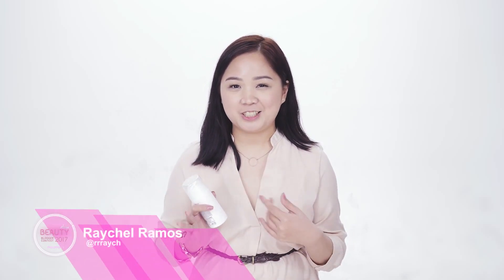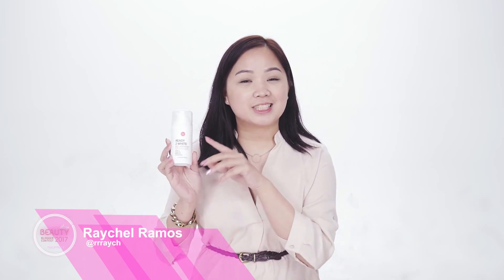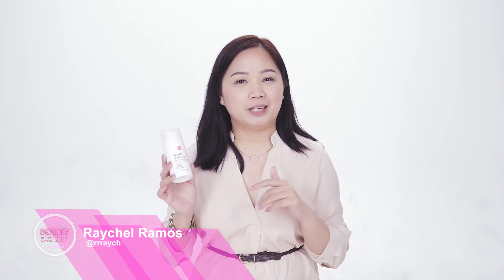Hi guys, welcome back to my channel. My name is Rach, and for today's segment of Catty Doll, I'll be showing you this new product called the Ready to White White Boosting Cream. It's currently part of my skin regimen because it has a lot of benefits. It has a whitening and brightening effect — perfect for summer, if you've had a tan, or just want to even out your skin tone.